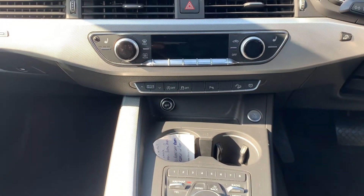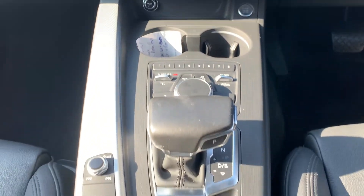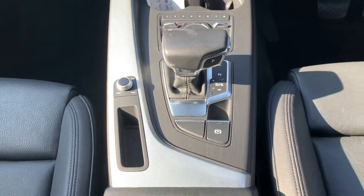Dual zone climate control air conditioning with heated front seats, and an 8-speed automatic gearbox.